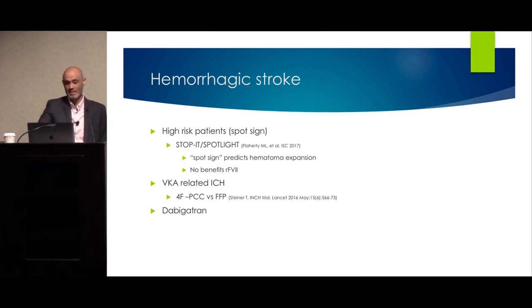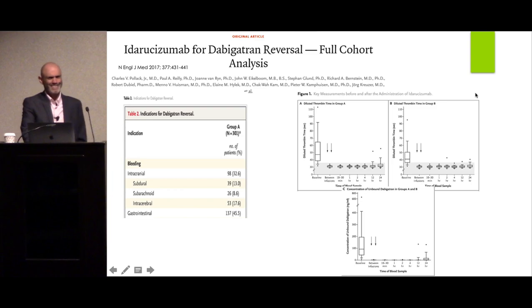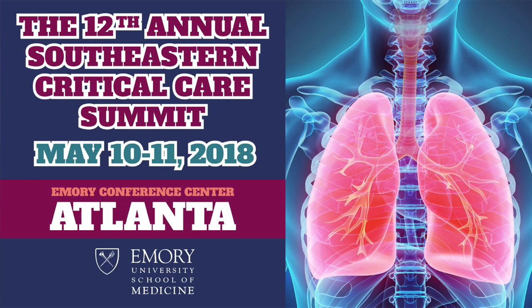If a patient is taking dabigatran and has a bleed, use idarucizumab. In the trial, 32.6% of the bleeds were ICH, with excellent reduction in diluted thrombin times and ecarin clotting times. And with that, I think I'm done.